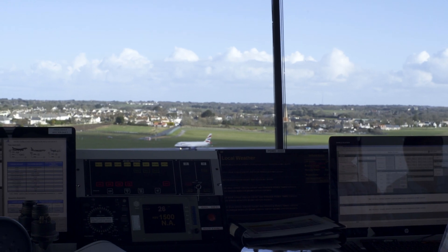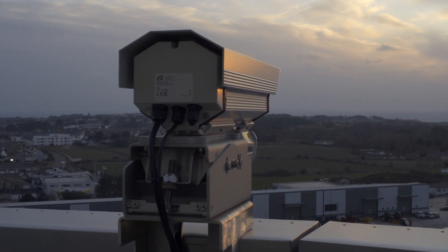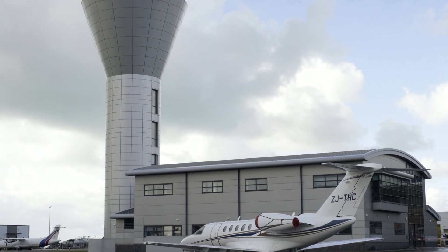Being an island airport, we just can't call on help from the airport up the road. So we need to be very assured that we can remain open, safe and secure. Remote tower technology means we can achieve the same thing using cameras, and we can have a new tower with brand new, high-functioning equipment for probably a fifth of the cost of what a traditional tower would cost to build.